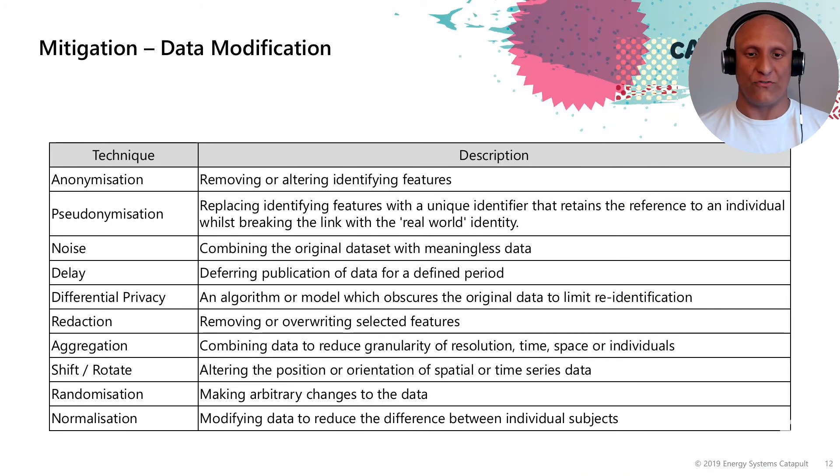Normalisation is modifying the data to reduce the difference between individual subjects. This could be useful if you're doing statistical analysis or looking at behavioural archetypes, as it smooths over factors and makes them less unique to the asset or person that you're looking at.